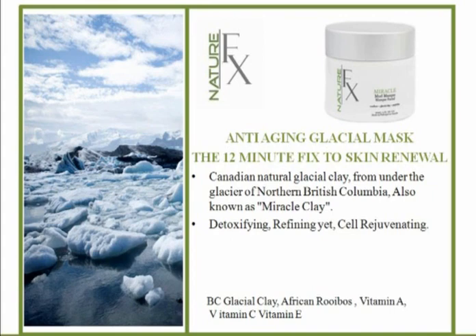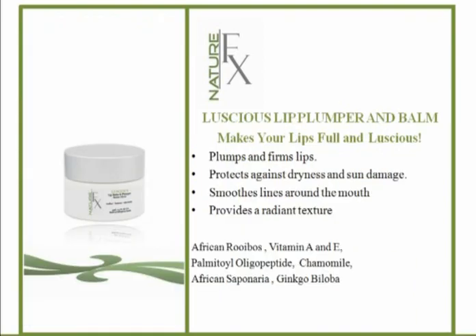The Luscious Lip Plumper and Balm — this plumps the fine lines around the lips. It's not designed to make your lips puff out, but to firm and plump the lip line, using beautiful emollients as well as vitamins, ginkgo, and peptides. I like to apply it thick and let it sit while I'm putting on the rest of my makeup, then blot it before applying lipstick.